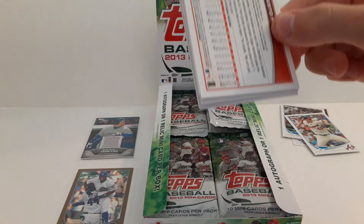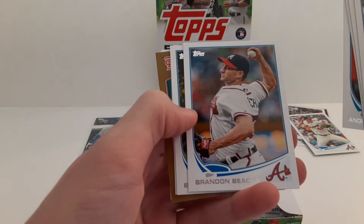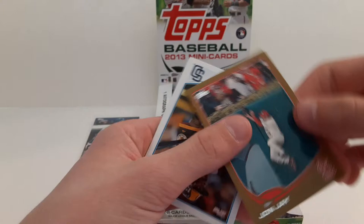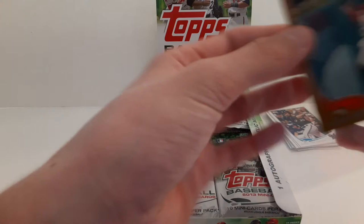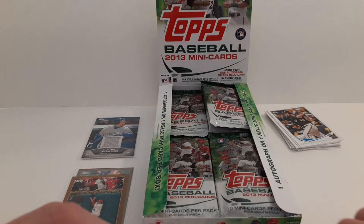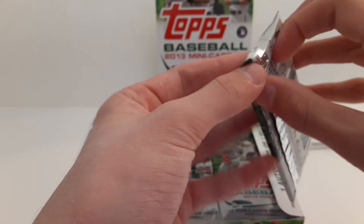On to pack number two. Jonathan Lucre. David Ortiz. Yunel Escobar. Elton Simmons. Brandon Beachy. Brett Jackson. Aramis Ramirez, and another gold — John Jay with the Cardinals, number 16 of 62. A Cameron Maven and an Ernesto Freire.